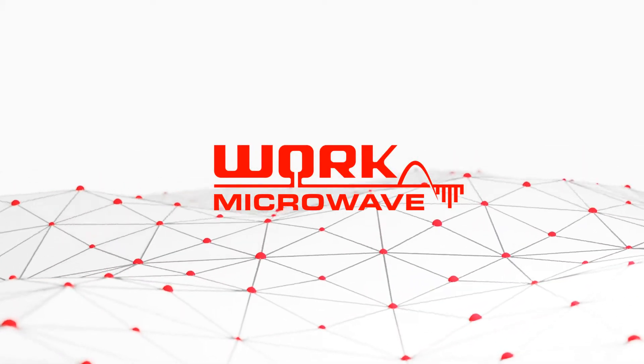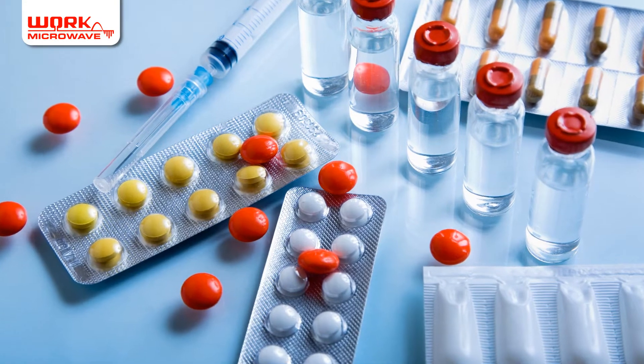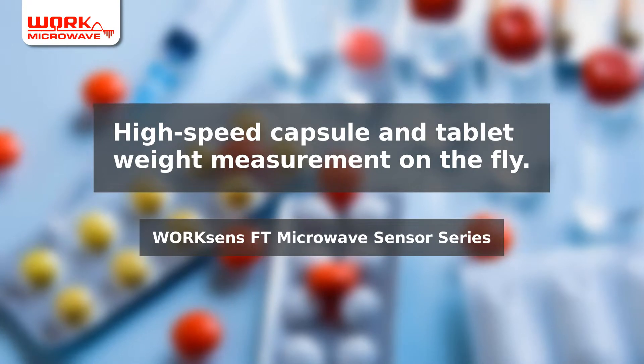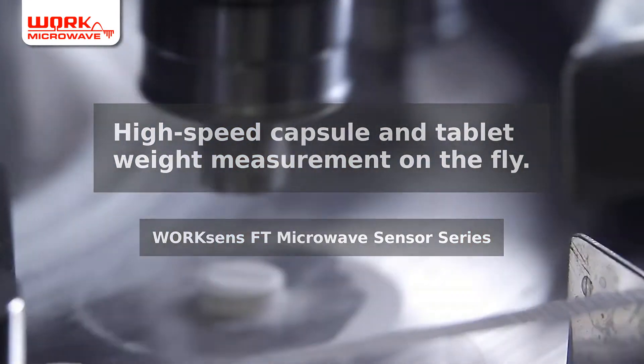Welcome to Work Microwave — excellence in high frequency and digital signal processing. High-speed capsule and tablet weight measurements on the fly: learn how the Work Sense FT microwave sensor series enables high-speed quality assurance in pharmaceutical production.